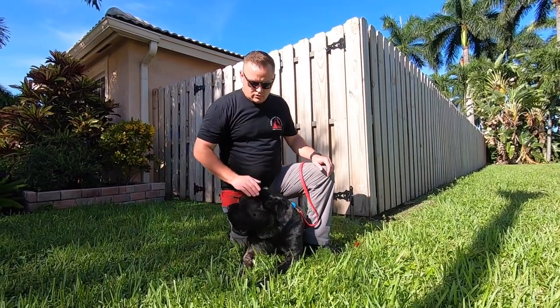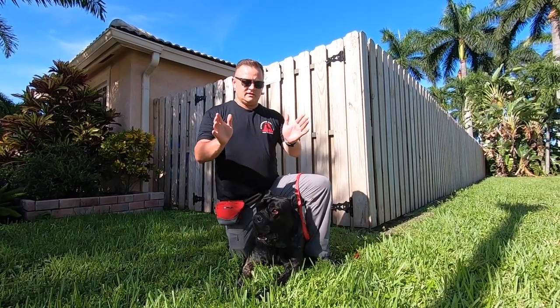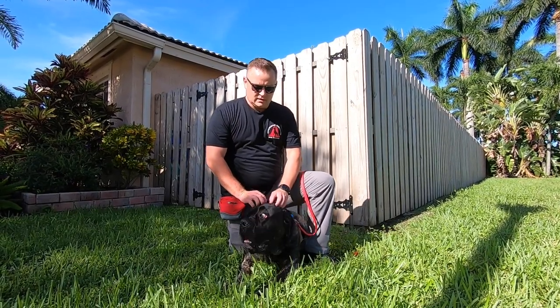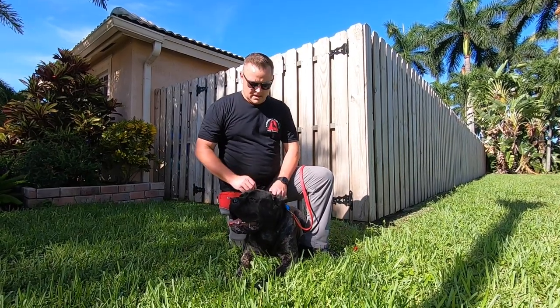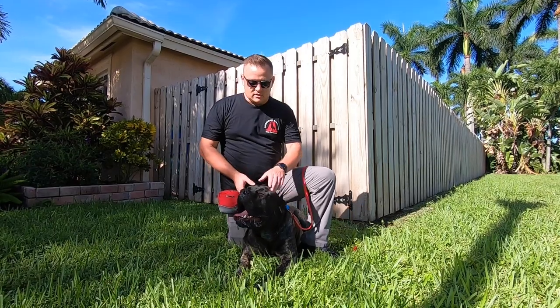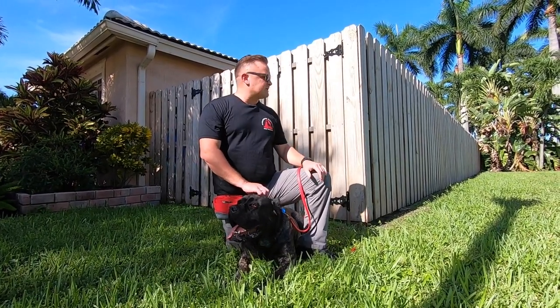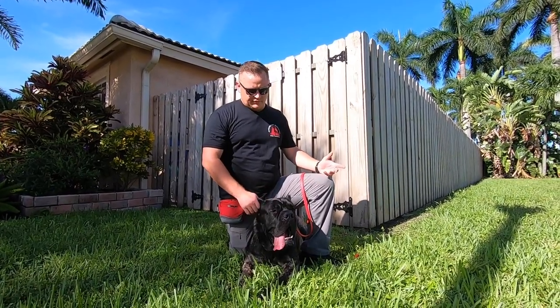We were going to discuss what appears to be somewhat of a split in the breeding programs with Cane Corsos. They come from Italy, and like always, us Americans like to tinker with things. So they've come to America and we've started to sprinkle in things or pair up their breedings to come up with something different.